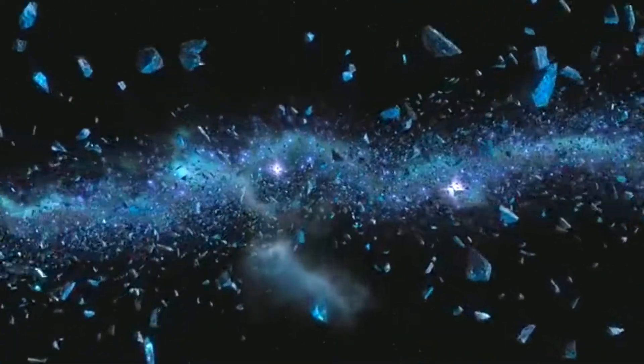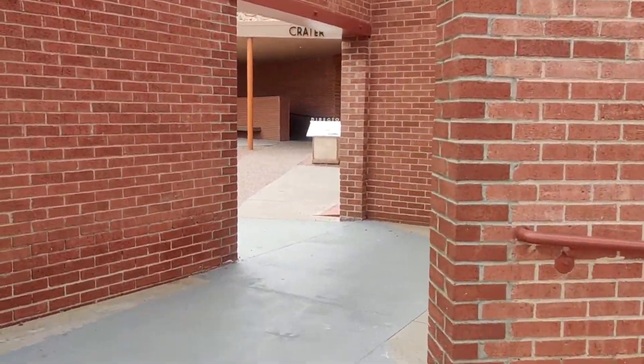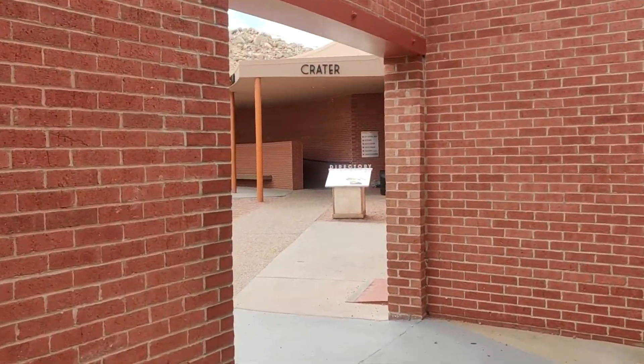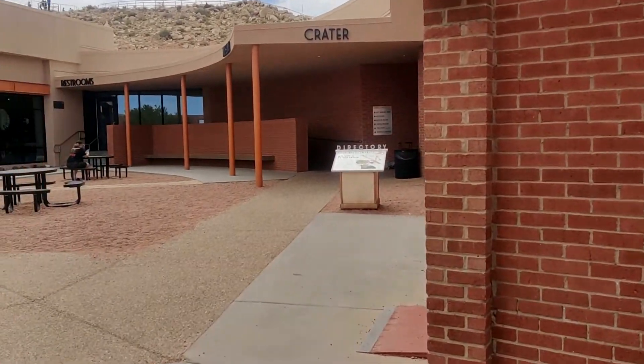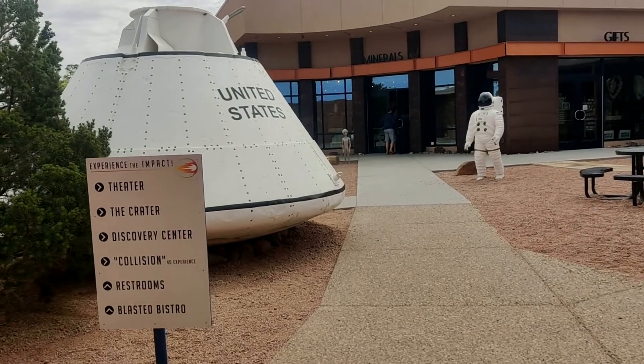Maybe you will know the difference between meteor and meteorite. Even though they sound similar, their terminology is different. If you don't know, let me tell you.